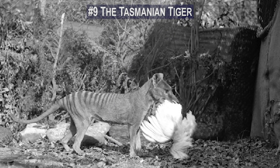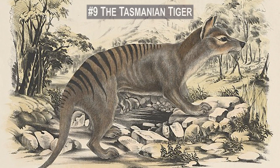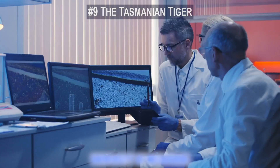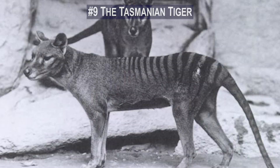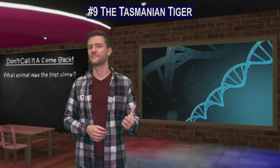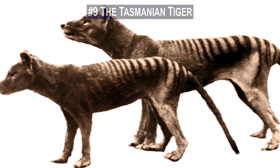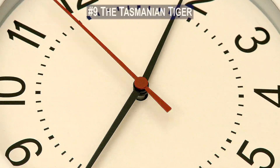When the Tasmanian tiger was still around, 13 pouch pups were preserved in alcohol and formaldehyde. The Melbourne Museum has one of these samples, and a team at the University of Melbourne announced in 2017 that they had successfully sequenced its entire genome. This DNA might be the critical blueprint that allows scientists to resurrect the entire species. Optimistic estimates are that we may be seeing this unique animal back in the wild in one to two decades.